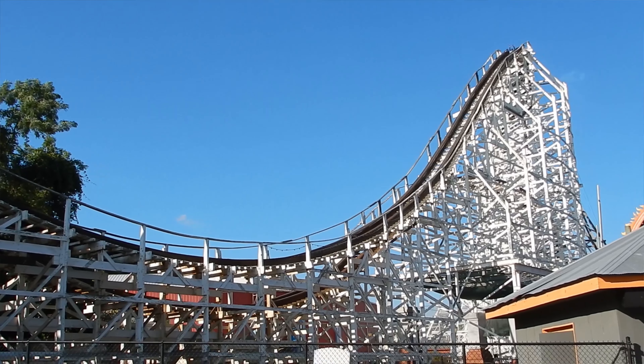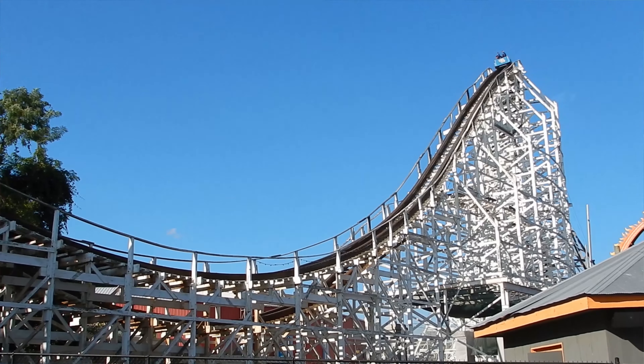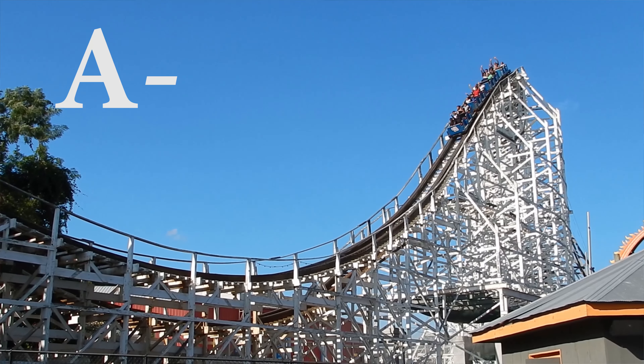Then you land right into the brakes — this is my second favorite coaster at this park. I love this coaster from start to end. It is one of my favorite wooden coasters — just amazing — and the fact that it's a hundred years old makes it even more awesome. I'm going to give the Wild One at Six Flags America an A-minus.